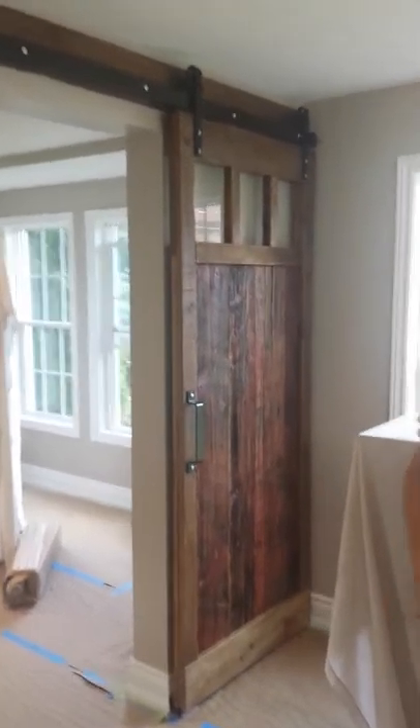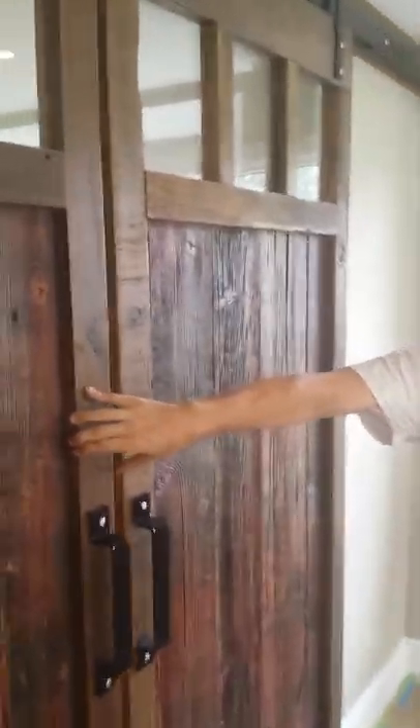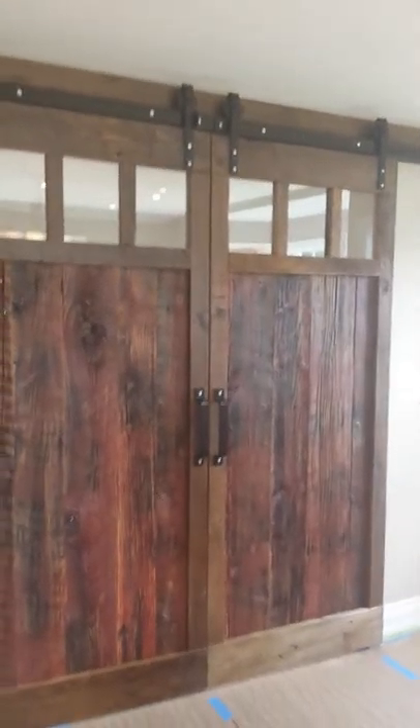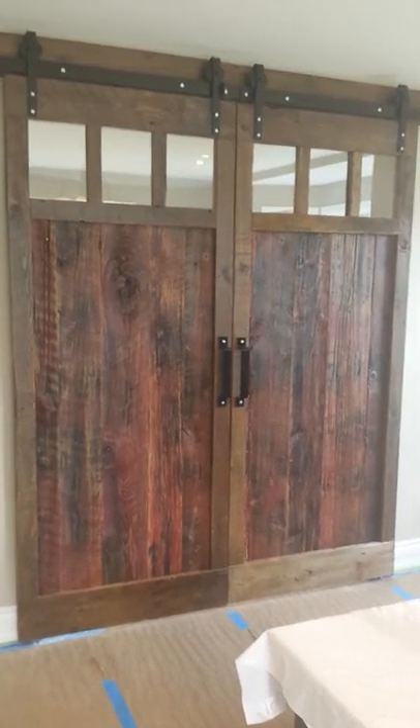These separate the dining room and the living room. Another install by Rebarn. Doors by Rebarn, and hardware as well. So if you're interested in our barn doors, please give us a call at Rebarn.